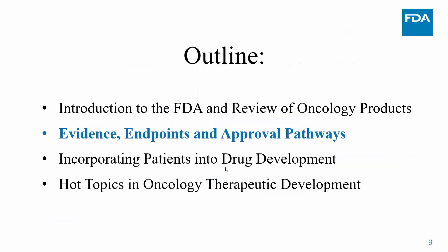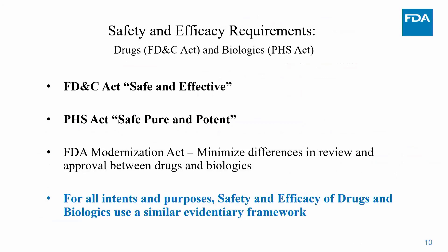The FDA is built on two laws for drugs and biologics. The Food, Drug, and Cosmetics Act requires that drugs be safe and effective prior to marketing in the United States. The Public Health Service Act requires that biologics be safe, pure, and potent. The FDA Modernization Act was enacted to minimize differences in review between the two, and for all intents and purposes a similar safety and efficacy framework applies to both biologics and drugs.